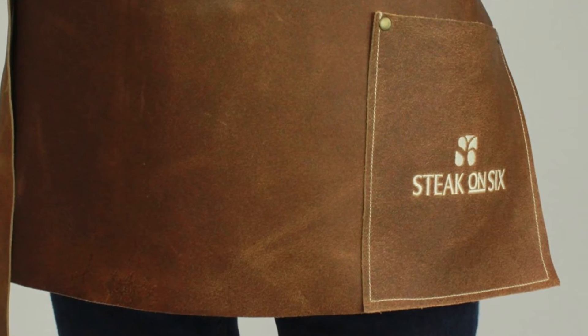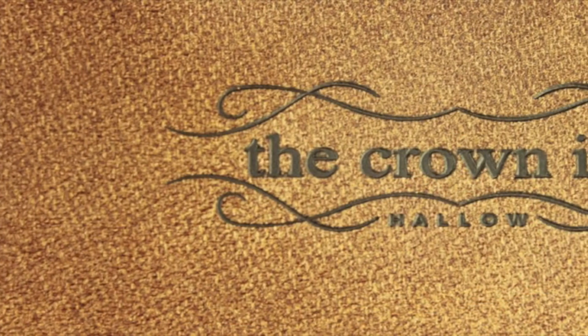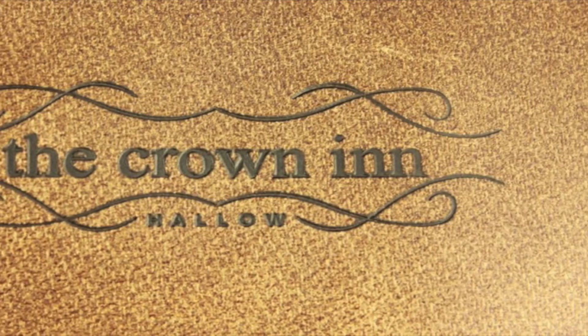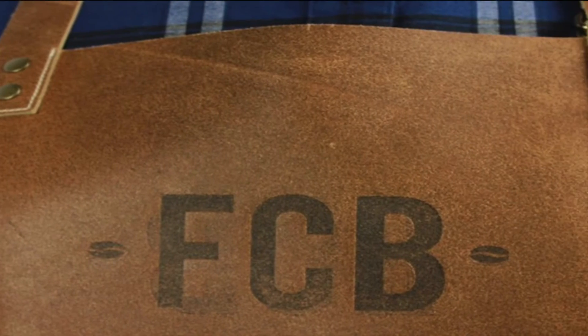The apron pocket is made to fit a 7.5 inch EPOS tablet. The pocket or bib can be embroidered or embossed with your company logo or name. Stud fastenings and adjustable leather halter and waist straps complete the genuine look and feel of this durable, stylish apron range.